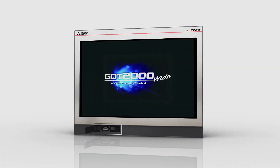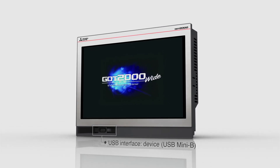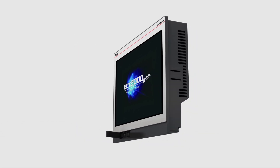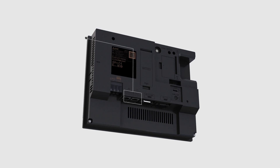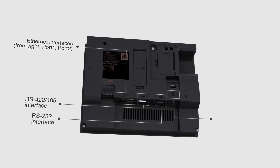The GOT's front USB interface lets you transfer data without having to open the control cabinet cover. The rear panel features a variety of interfaces, including two Ethernet ports.